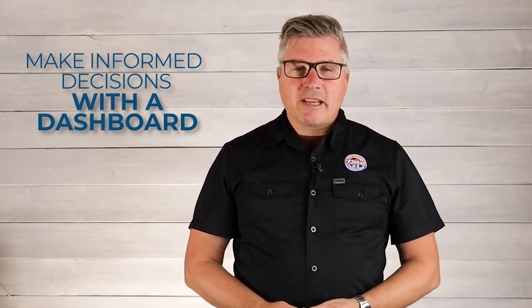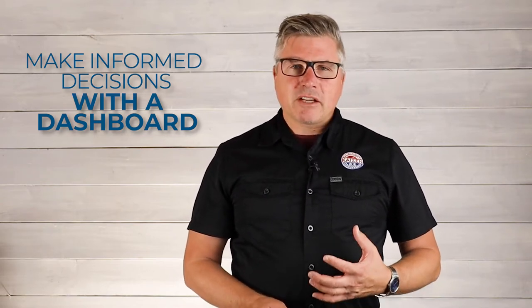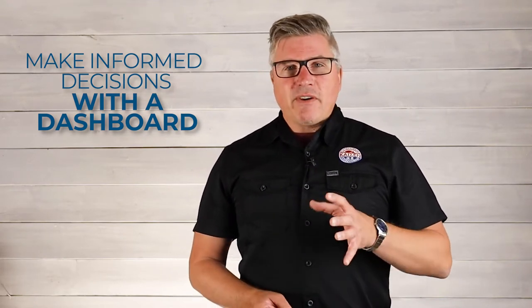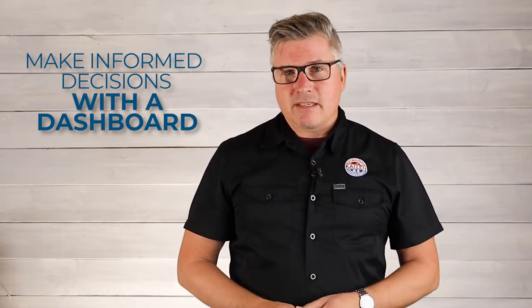Hey everybody, Dan Holstein here helping your business take flight. Have you and your leadership team ever found yourselves needing to make a critical decision in the business but not having the correct data to make an informed decision, and end up making a gut decision that doesn't necessarily go well? If you've ever had that happen, stick around. I want to share with you how to put together an effective dashboard so you have all the data you need at your fingertips to make lightning-fast decisions.